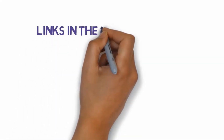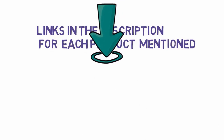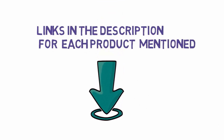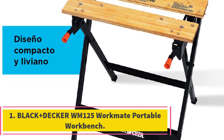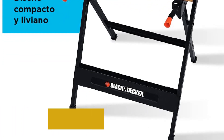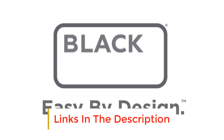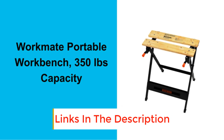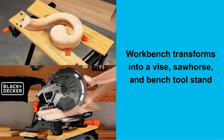We have included links in the description, so make sure you check those out to see which one is in your budget range. Number 1: Black & Decker WM125 Workmate Portable Workbench. As the name suggests, the Black & Decker WM125 Workmate Portable Workbench is lightweight and portable.